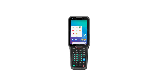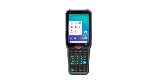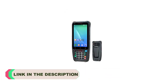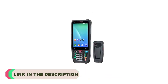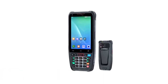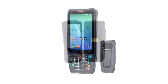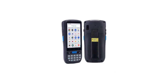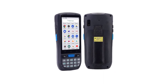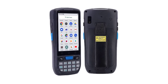In today's fast-paced business landscape, efficiency and accuracy in inventory management and data collection have become paramount. Portable digital assistants (PDAs), equipped with barcode scanning capabilities, have emerged as indispensable tools for various industries. These versatile devices seamlessly merge the functions of a smartphone with high-performance barcode scanning technology, empowering businesses to streamline their operations, enhance productivity, and eliminate errors. In this guide, we will explore the top 5 best PDA barcode scanners available on the market.